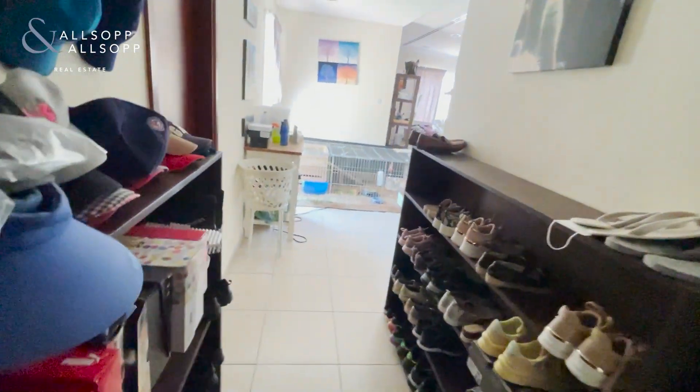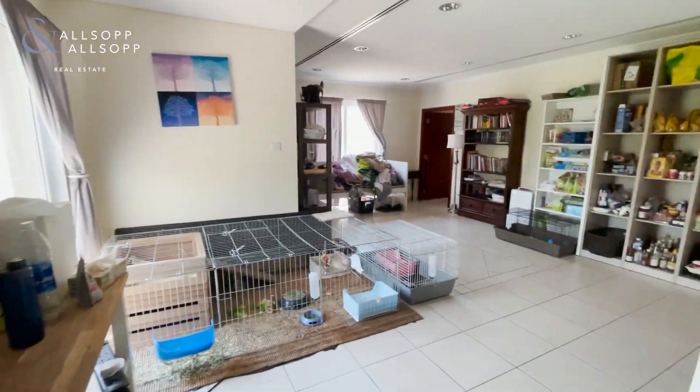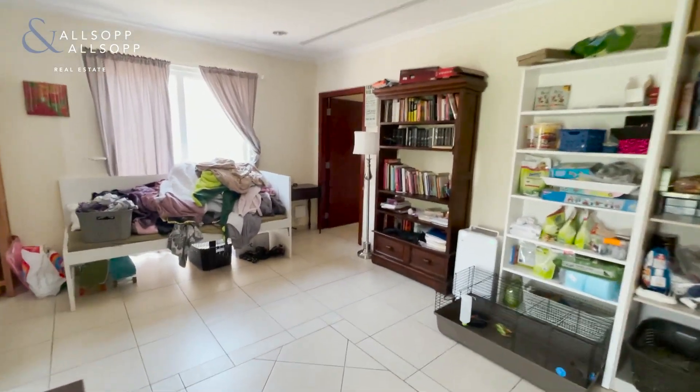Coming back through, the bungalow's layout has the living room, dining area, and kitchen leading up to the bedrooms which are straight ahead. It's all on one floor.